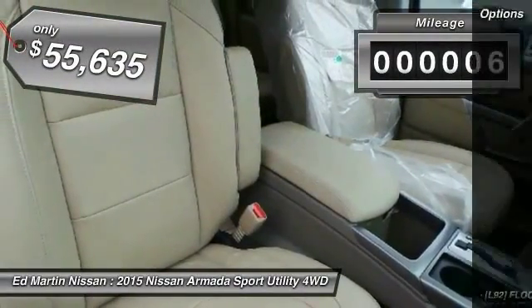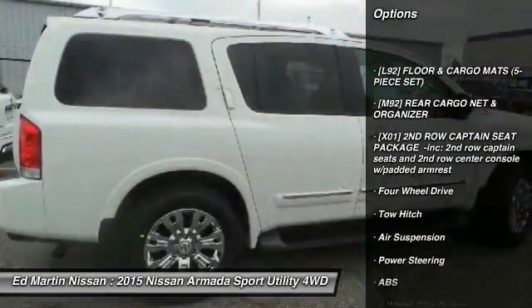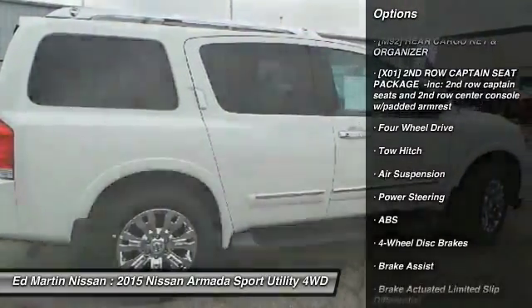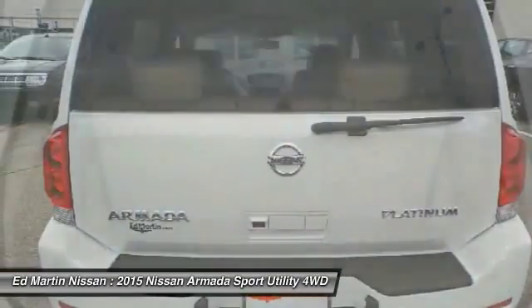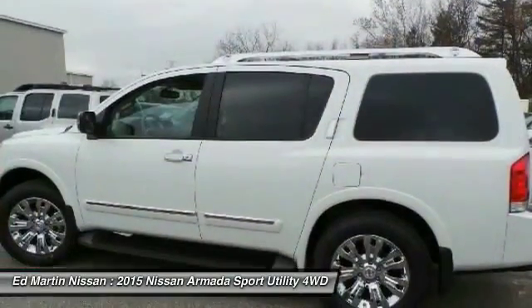Here are some of this vehicle's great options: power passenger seat, anti-lock braking system, steering wheel audio controls, tow hitch, navigation system, power lift gate, moonroof, Bluetooth, power steering, four-wheel disc brakes.